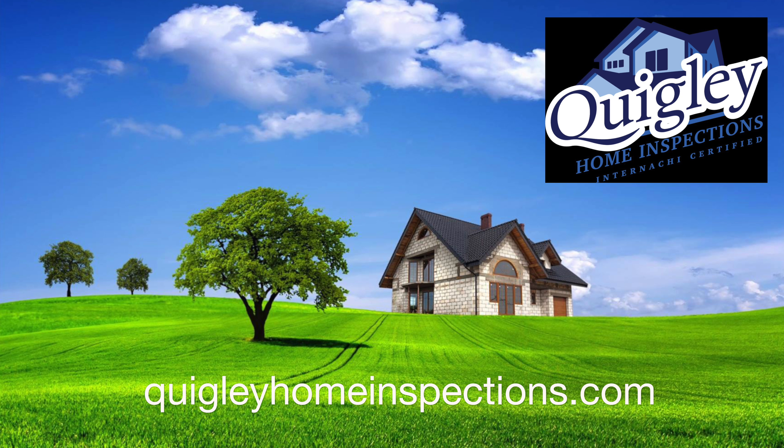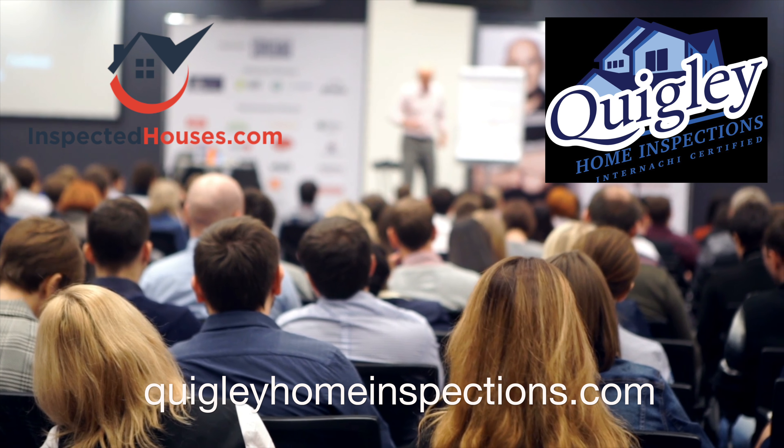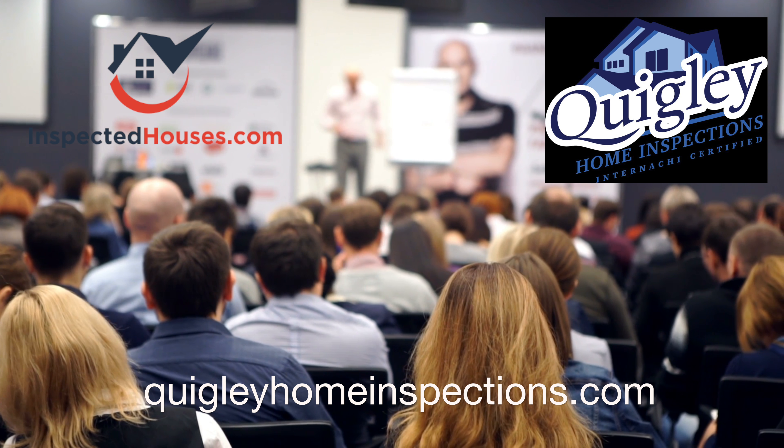Quigley Home Inspections is an inspector member of InspectedHouses.com and can further educate you on the InspectedHouses.com platform, explain how the system works, and teach you how to sign up.